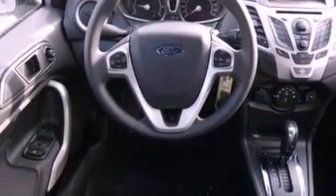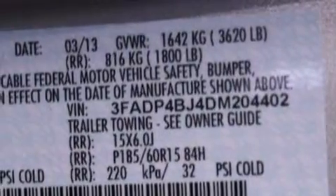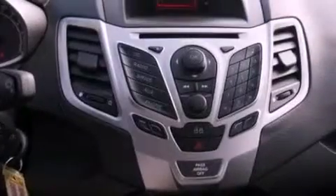All of the following features are included: a low-tire pressure indicator, traction control and stability control systems, cruise control, and a six-speaker audio system.